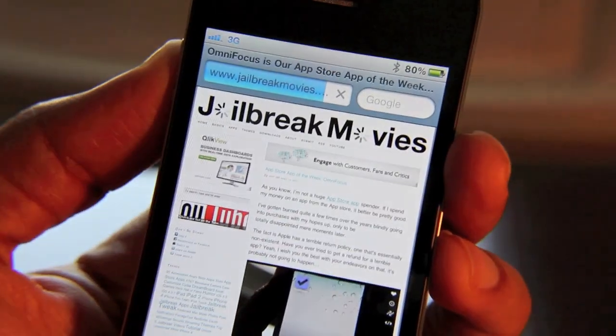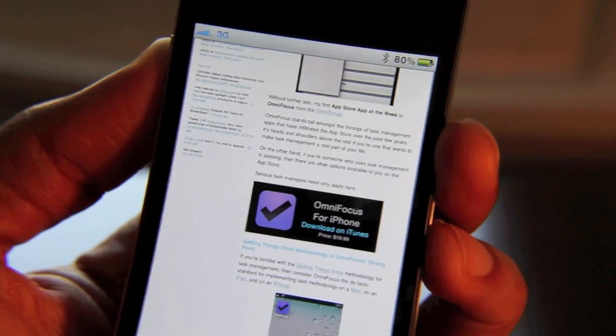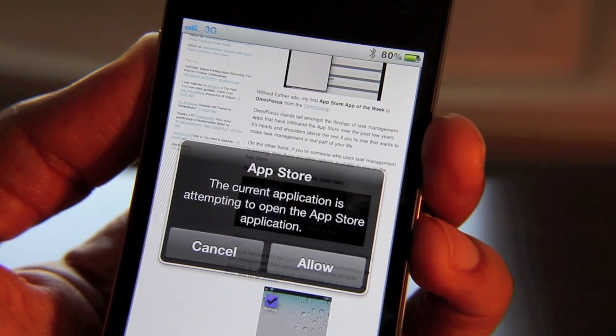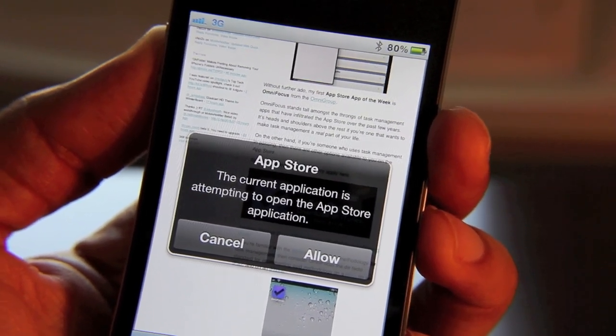I'm going to open up my Safari browser. I'm going to go ahead and tap that same link I went to earlier to show you the difference. Now watch what happens when it tries to open another app.